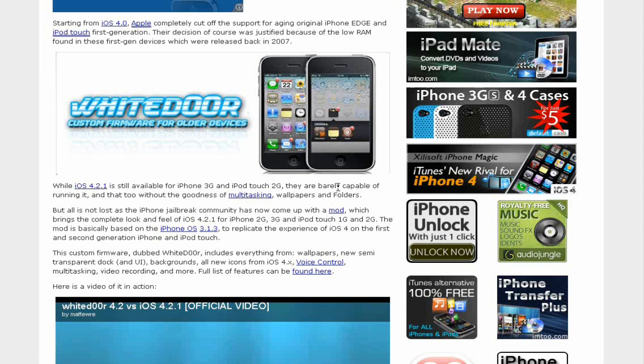But all is not lost, as the iPhone jailbreak community has now come up with a mod which brings the complete look and feel of iOS 4.2.1 for the iPhone 2G, 3G, and iPod Touch 1G and 2G. The mod is basically based on iPhone OS 3.1.3, so if you have the 3.1.3 or 3.1.2 firmware, this is just a mod. It'll make it look like 4.2.1 without any themes, and it'll also give you Cydia — I think it comes already jailbroken with it, though I'm not sure about that.